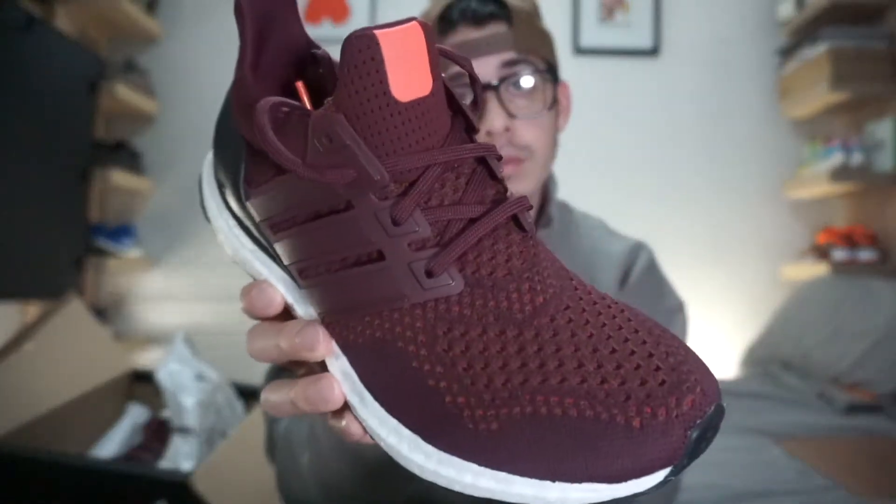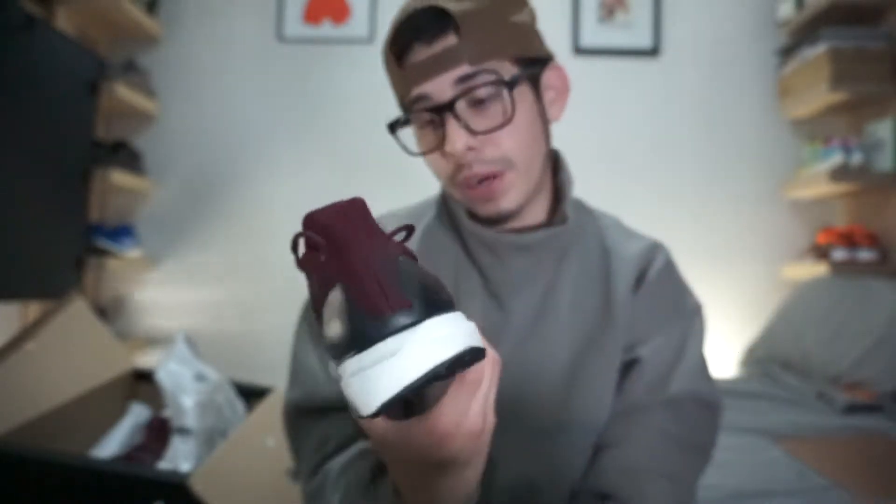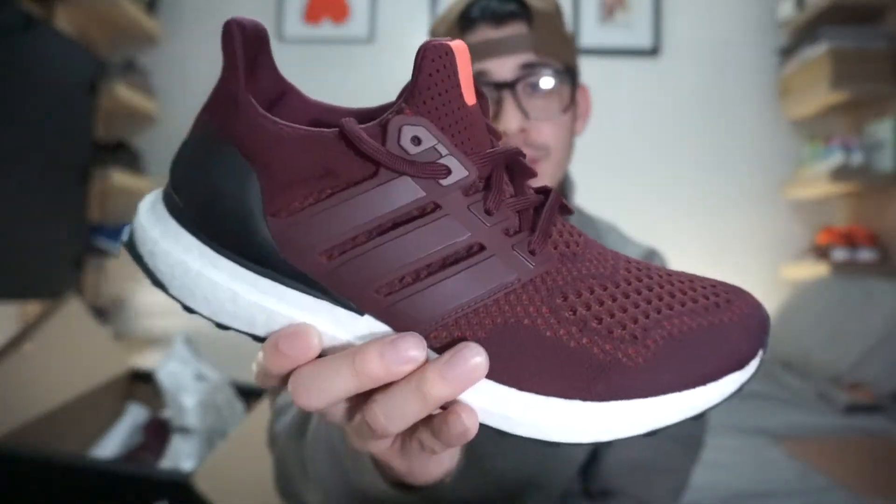Ultra Boost is my favorite — that's why I have a plethora of them. They're just that comfortable. Another fire Ultra Boost in my collection. Ultra Boost are just a wave, man. I still love my Ultra Boosts.